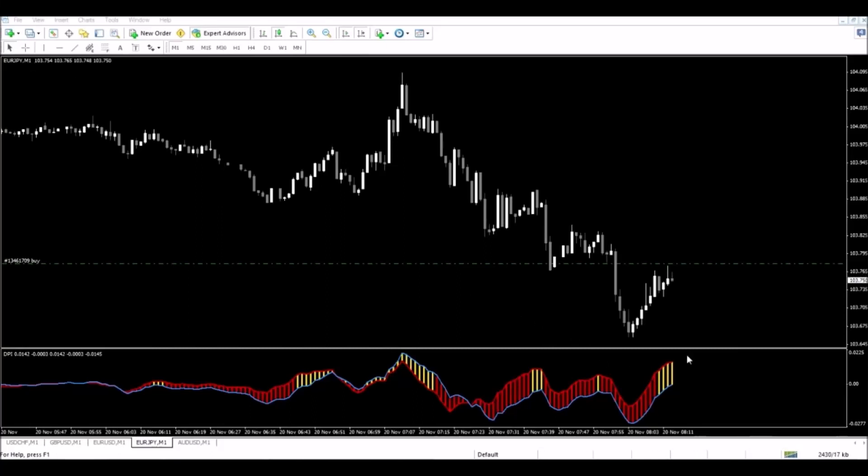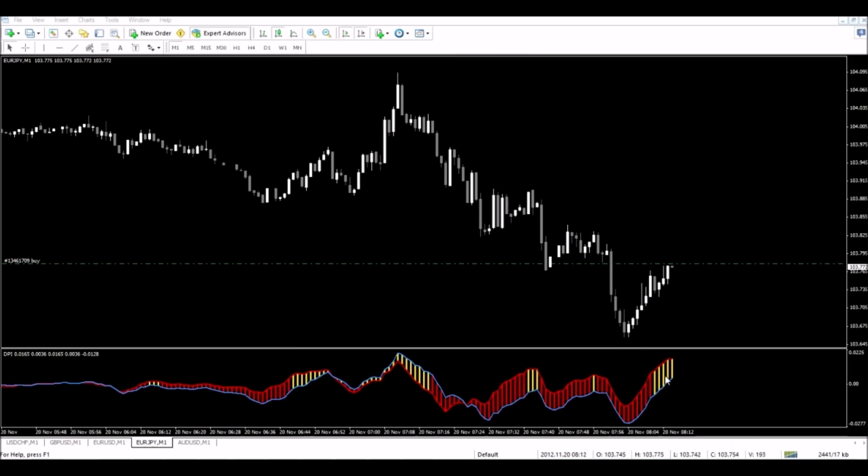On the Euro-Japanese Yen, this is the one-minute time frame. I've got confirmations with all my indicators — the DPI is showing me yellow, but all the other indicators are also saying that I should be going long. So we made the entry, and now we are waiting to have price rise.